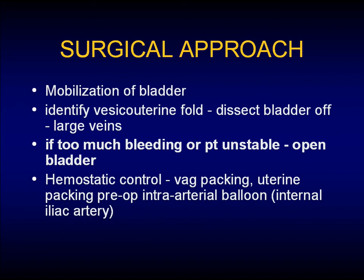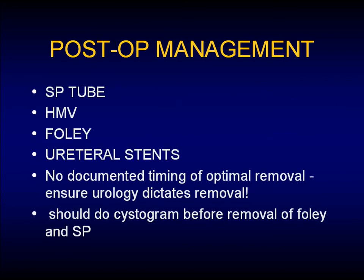The incision used is a midline, just like a radical. Post-operative management involves tubes, tubes, tubes — SP tube, hemavac, foley, and ureteral stents. There's no documented timing for optimal removal, but urology has to dictate the removal — the gynecologists were going to have them all pulled out on post-op day one, so be careful and leave notes everywhere.